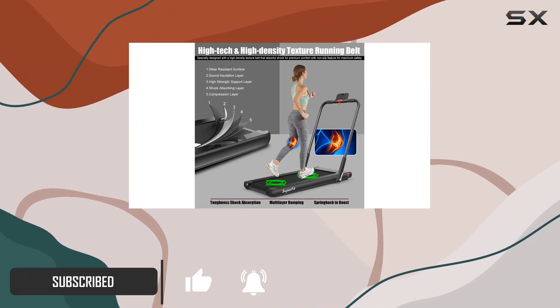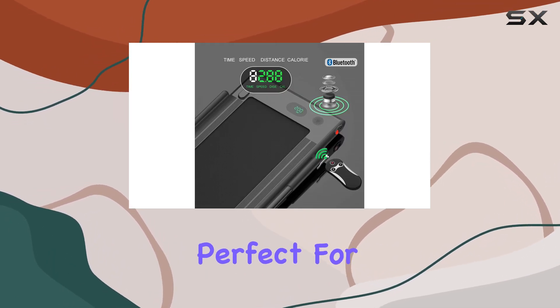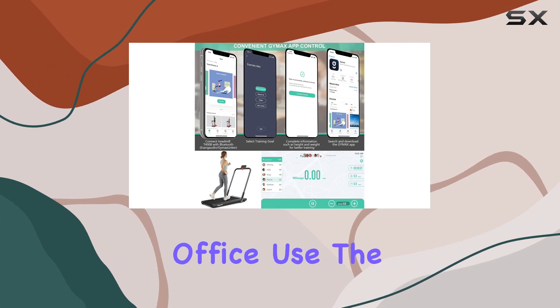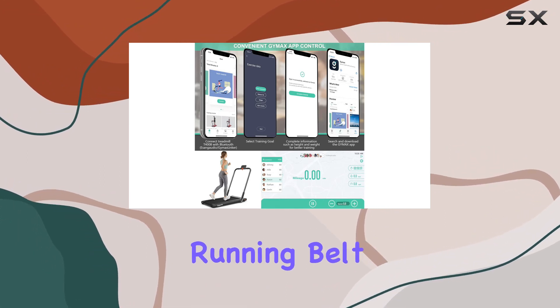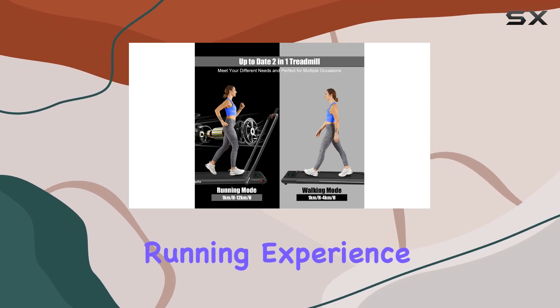With a powerful 2.25 HP motor, it provides a quiet and comfortable workout experience, perfect for both home and office use. The 5-layer non-slip running belt ensures a safe and effective cushion for your joints, making your running experience superior.